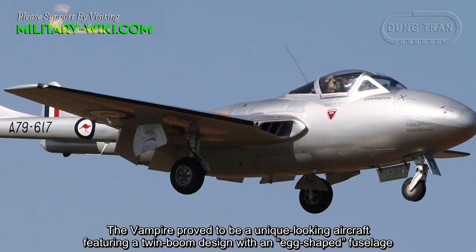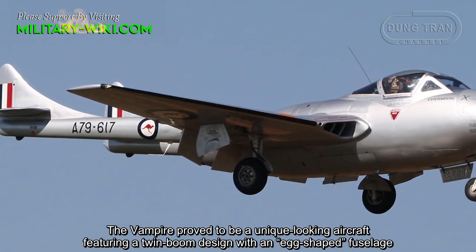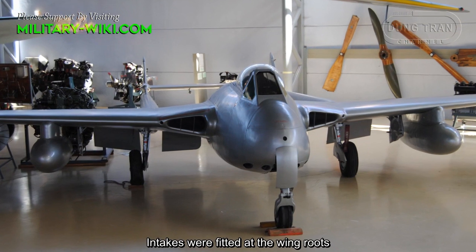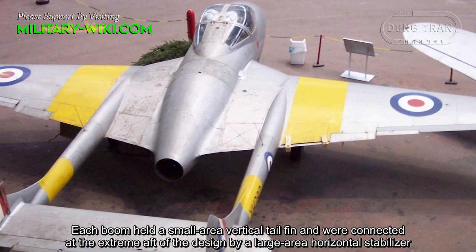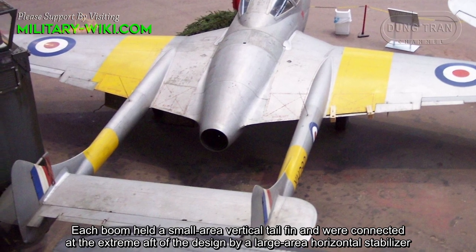The Vampire proved to be a unique-looking aircraft, featuring a twin-boom design with an S-shaped fuselage. Hinged tabs were fitted at the wingtips. Each boom held a small vertical tail fin and were connected to the extreme aft of the design by a large horizontal stabilizer.